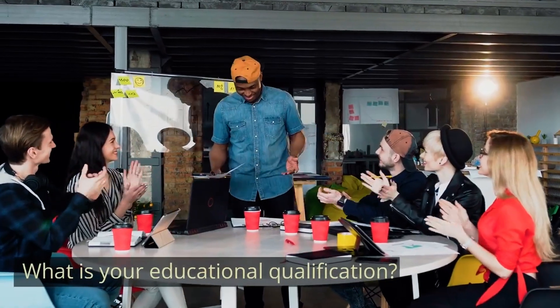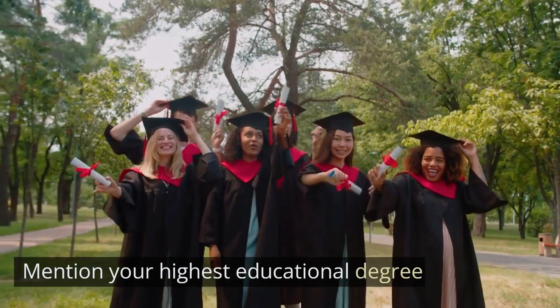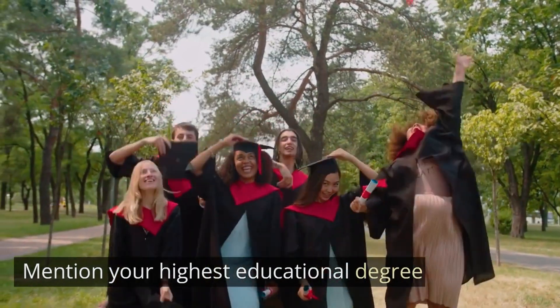Question six: What is your educational qualification? Mention your highest educational degree and when you obtained it. For instance, if you have a bachelor's degree in psychology and graduated in 2014, make that clear to them.